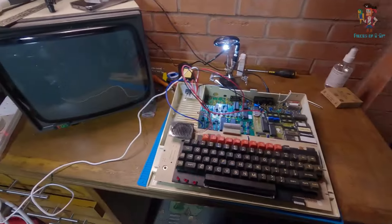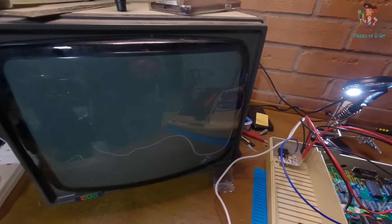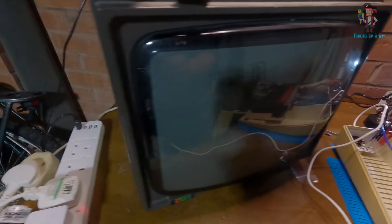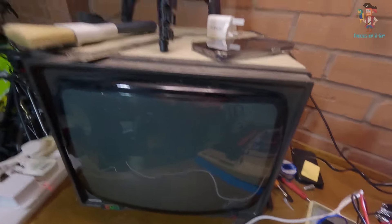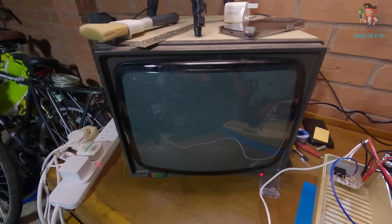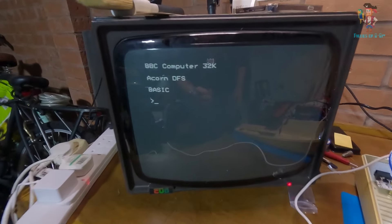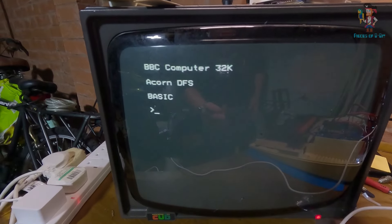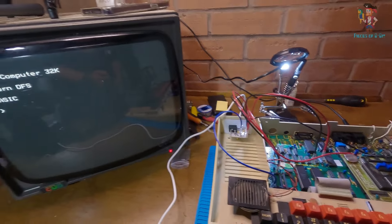I'm going to tidy up a little bit, hook the monitor up and see if we've got anything on the screen. Here's the Cub monitor — isn't it amazing? Just going to give this a good clean too. Flick this on at the back — moment of truth, do we get anything on the screen? Yes we do! We have success! In the words of Jeremy Clarkson — I did a thing!